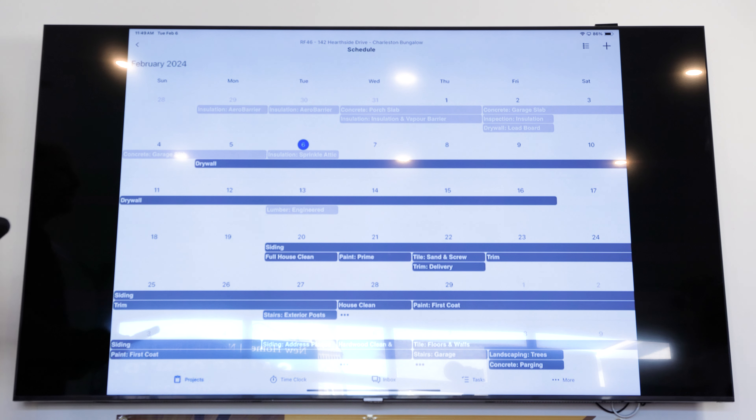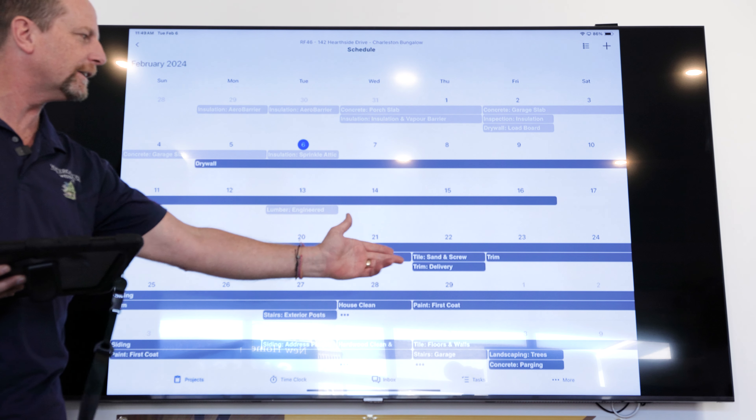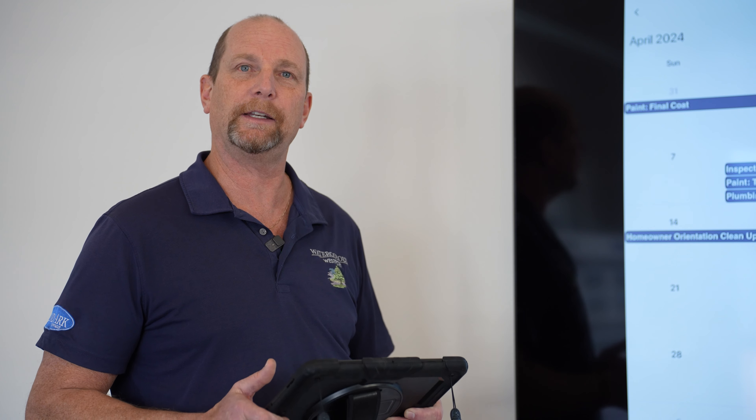Hi everyone, my name is Joe Gurman from LandArc Homes. I'm the site super here at Watercolor in Westport, and I'm going to be talking today about our scheduling tool called Co-Construct.